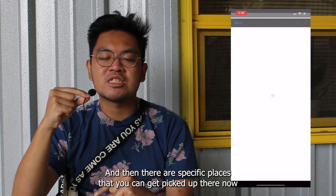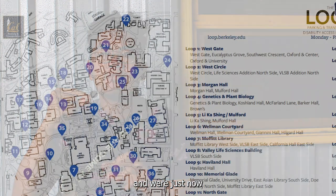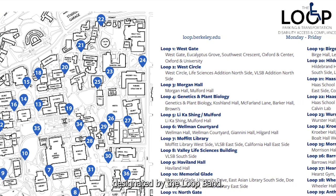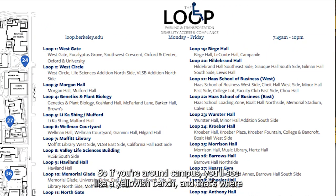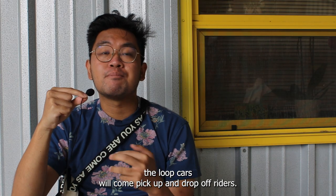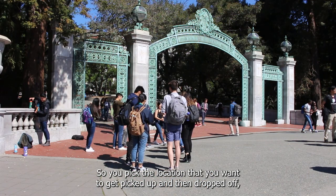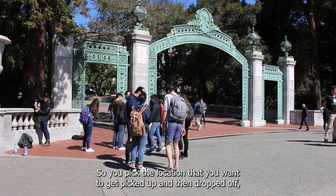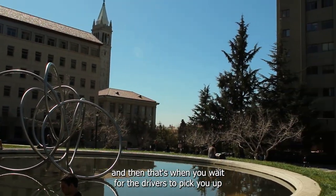There are specific places where you can get picked up, designated by the loop bench. If you're around campus, you'll see a yellowish bench — that's where the loop cars will come to pick up and drop off riders. You pick the location you want to be picked up and dropped off, then wait for the drivers.